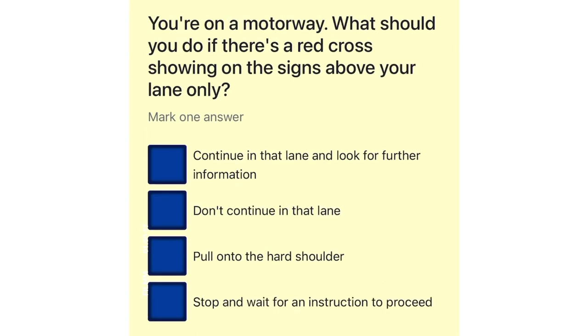You're on a motorway. What should you do if there's a red cross showing on the signs above your lane only? Continue in that lane and look for further information. Don't continue in that lane. Pull onto the hard shoulder. Stop and wait for an instruction to proceed.